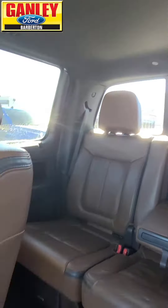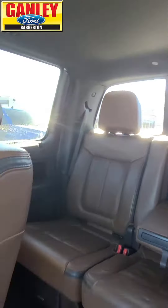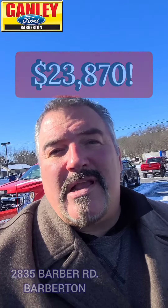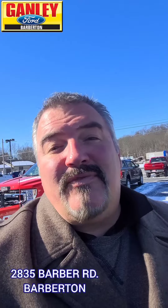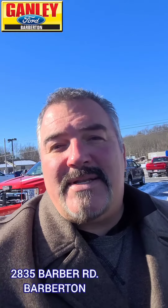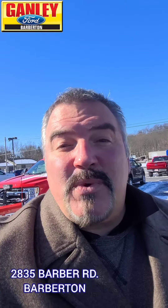How about we get you this one for $23,870 right now here at Ganley Ford. Come out and check out this one and lots of other deals on our used lot and brand new vehicles. We've got some great February deals on the brand new vehicles as well. Check them out at GoGanleyFord.com. Hopefully we see you here today, and you can experience for yourself the Ganley Ford difference. GoGanleyFord.com.